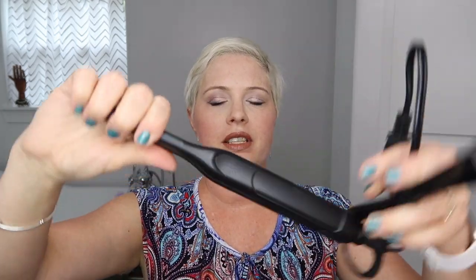So let's open this thing and get to styling. This is so interesting — it's got a really nice handle. The cord has a turning motion so that you won't get your cord tightly wound. I'm gonna go ahead and plug it in and we'll try this bad boy out.